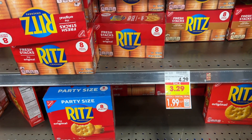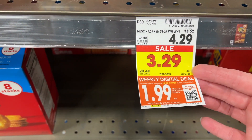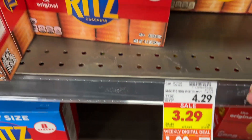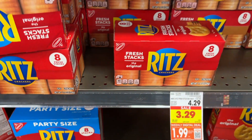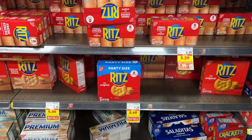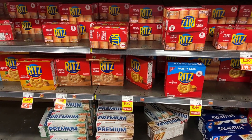Here's a great deal on the Ritz crackers. They're on the weekly digital deal this week for only $1.99. I don't need any of these right now, but it's a great deal on the Ritz if you need any of those products this week.